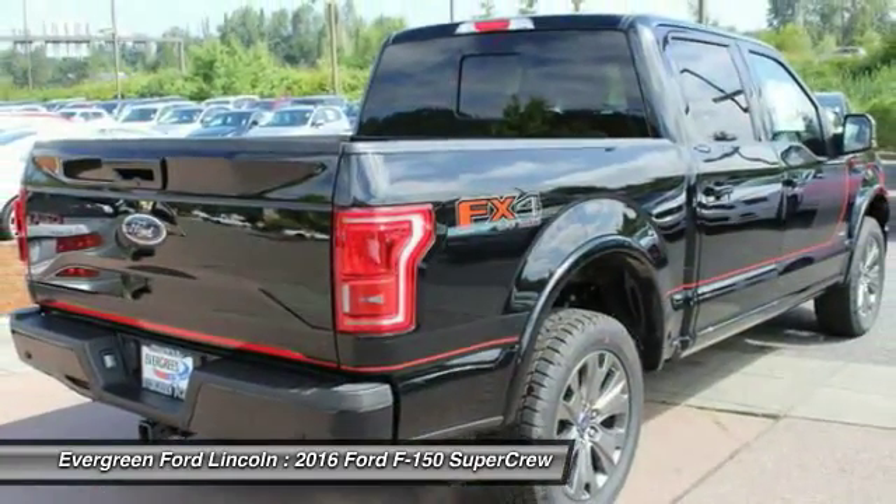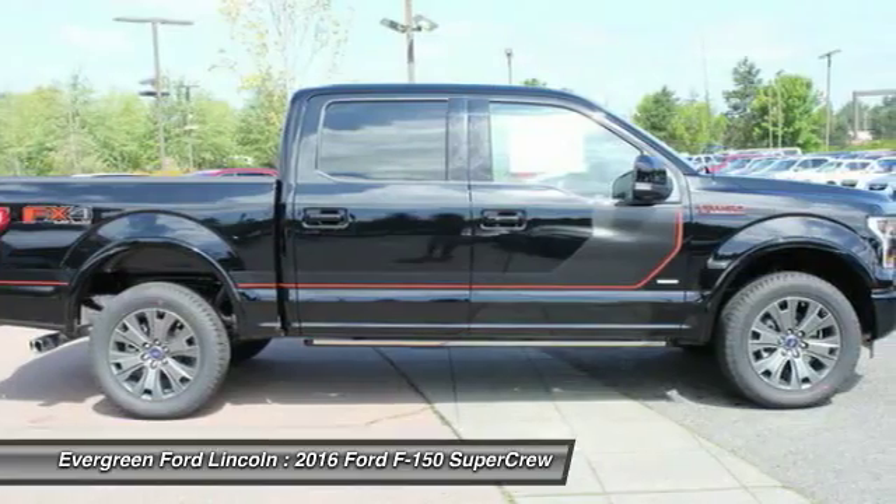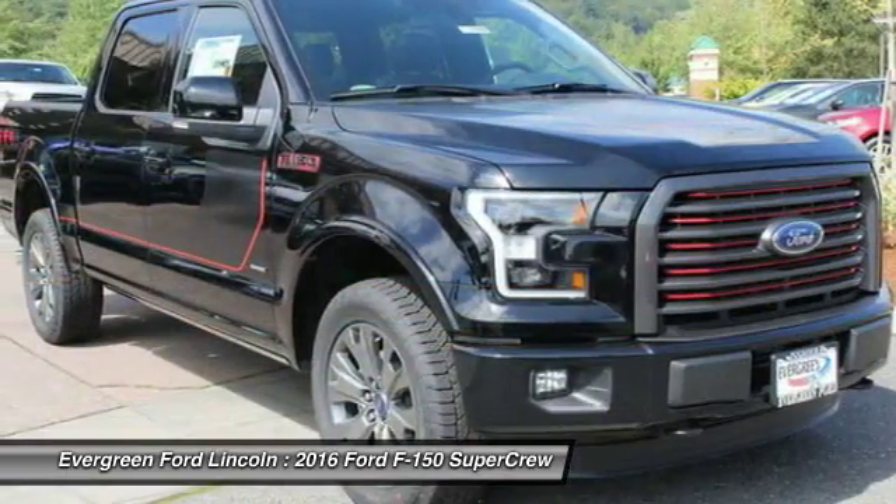Outside temperature gauge, cargo area light, rear head airbag, engine immobilizer. Come see the car for yourself.